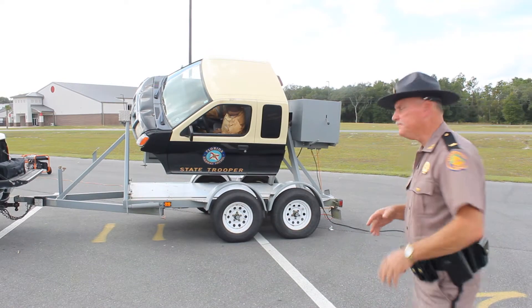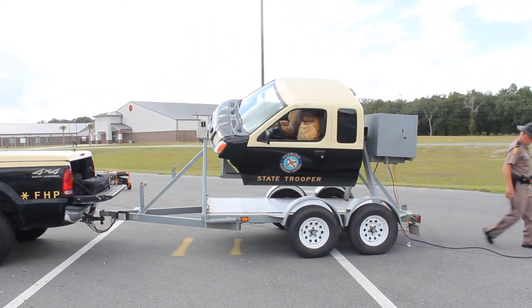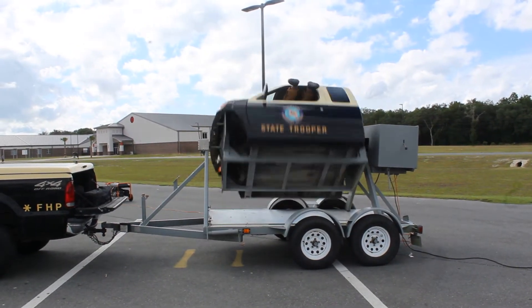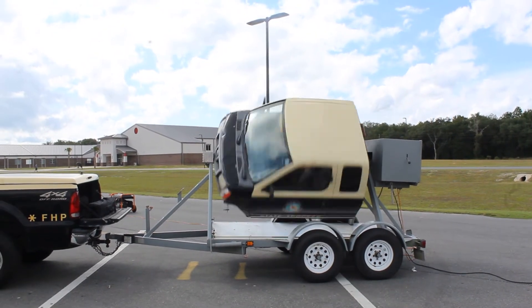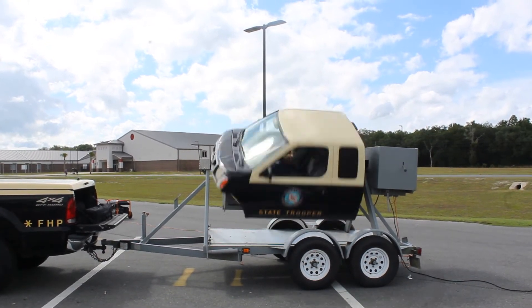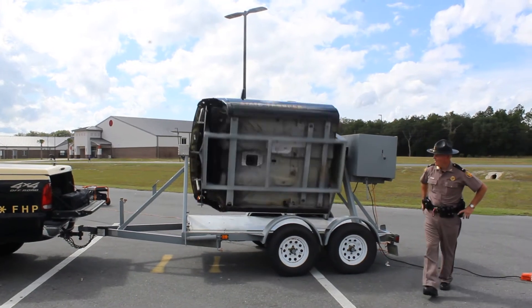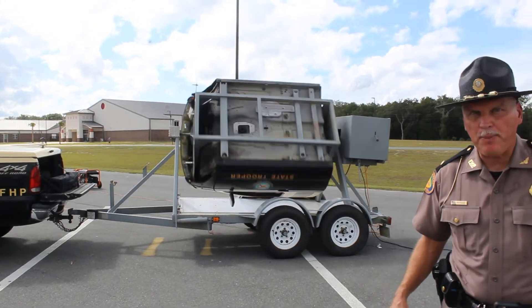Let's see what that will look like. Here we go.